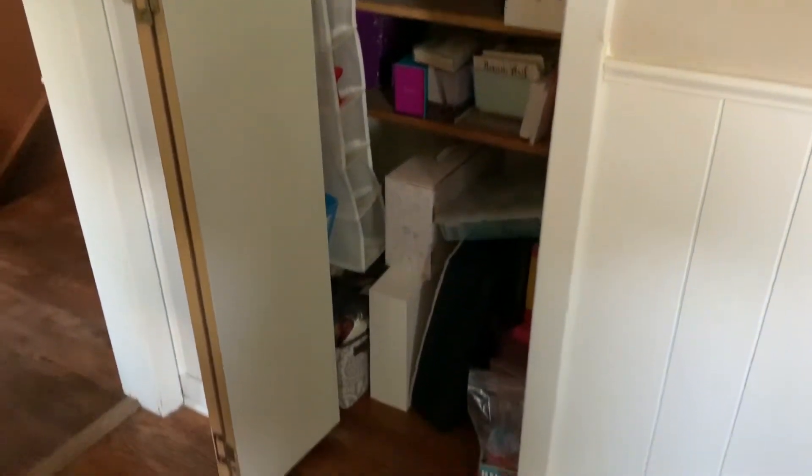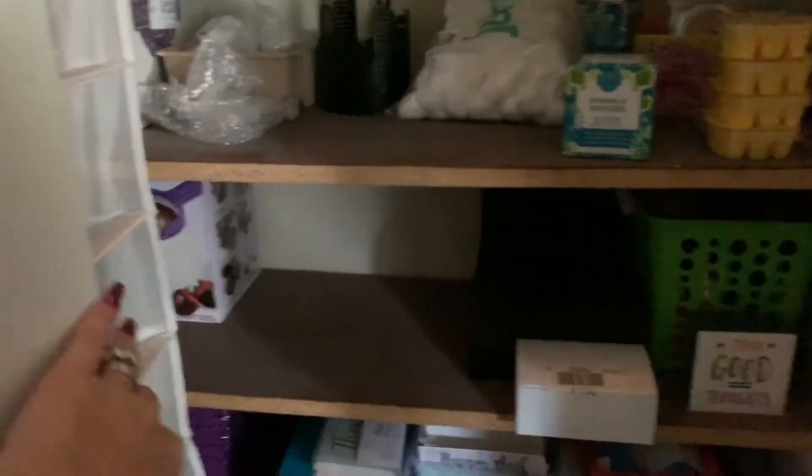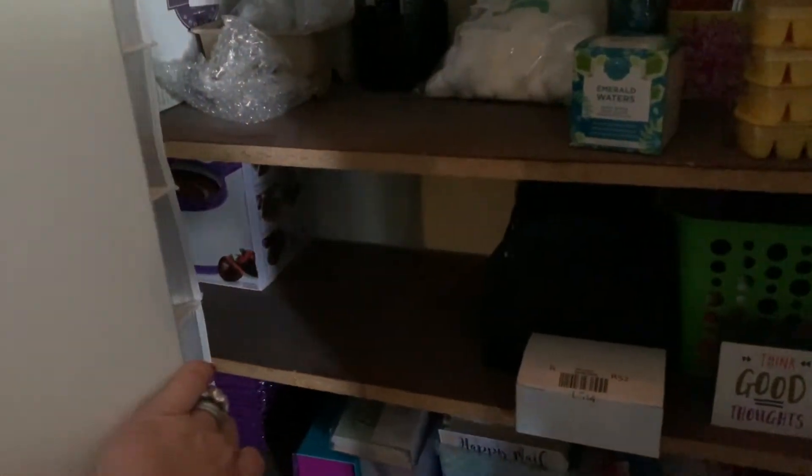In this closet it's storage — testers, current items, bag parties, and things like that. I'm just keeping things in here for now and I'm going to organize it more as I go. That's downstairs done — we've got the main bathroom coming up.